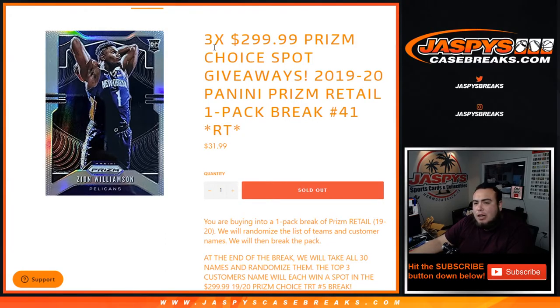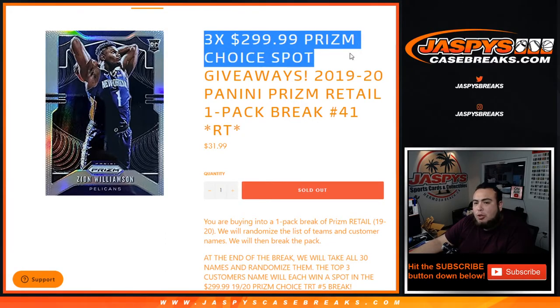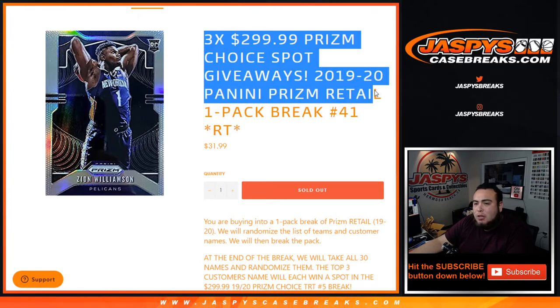What's up everybody, Jason here from Jaspi's Case Breaks dot com. We're giving you three Prism Choice Spots giveaways here with this one-pack break of 2020 Panini Prism Retail.